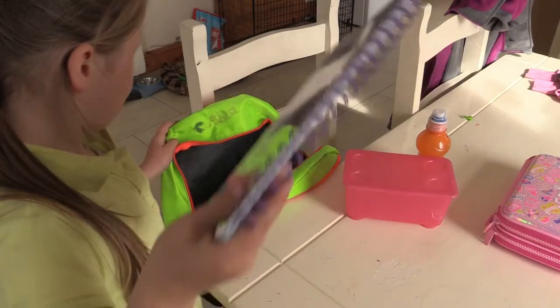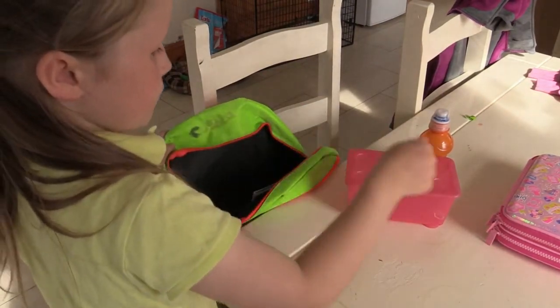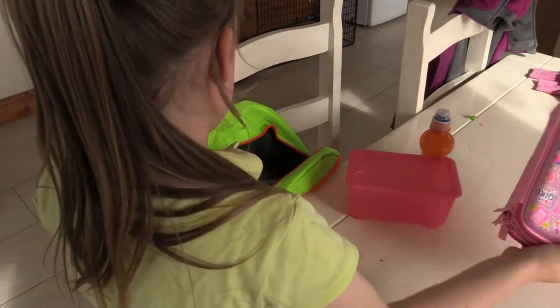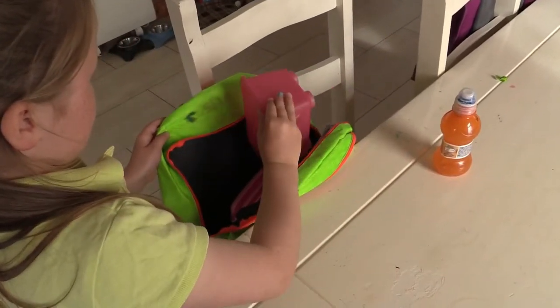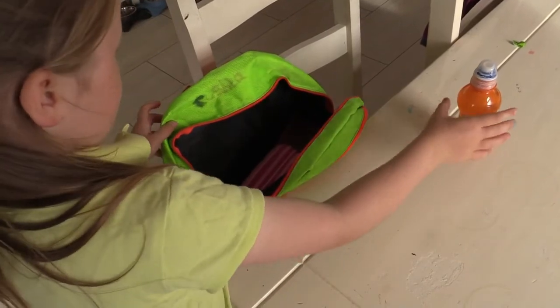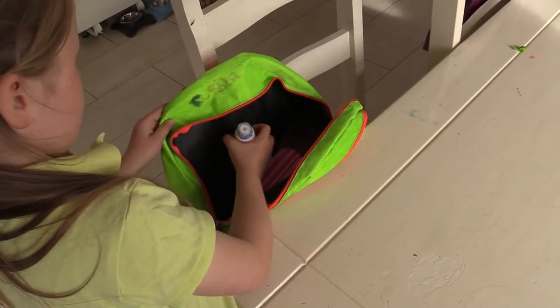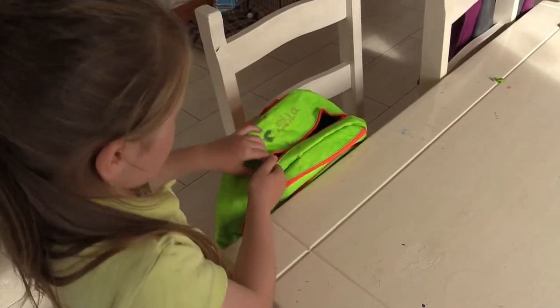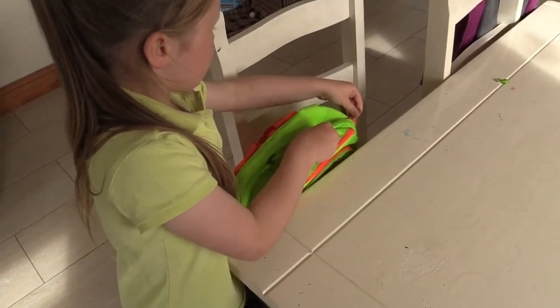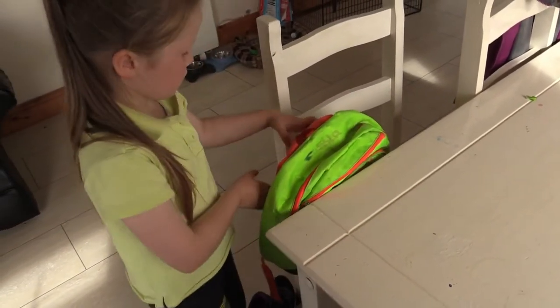When we pack our school bag, big books go at the back and smaller things like our pencil case, lunch box and drink go at the front. This means we have lots of space. Then, close your bag, zipping it over using your two hands to hold and pull.